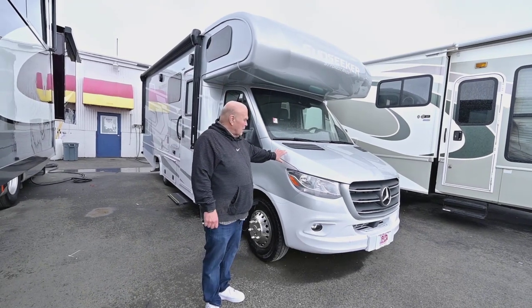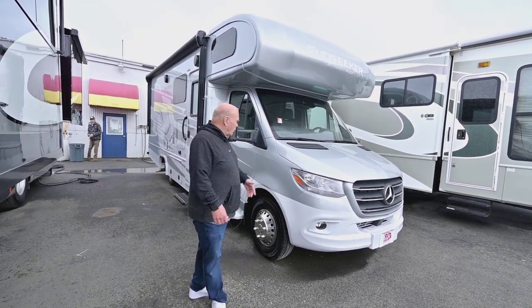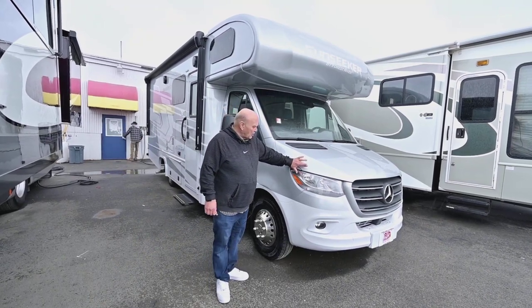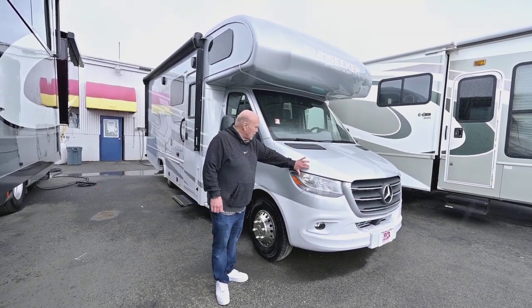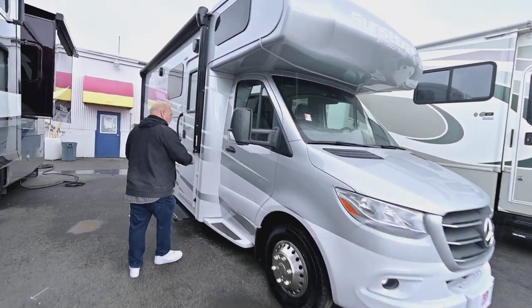The Sunseekers are really built well because they have a fiberglass underbelly, a roof, and then all the new stuff comes with this clear coating on the front that will make rocks bounce off. And then this has the fiberglass running boards.